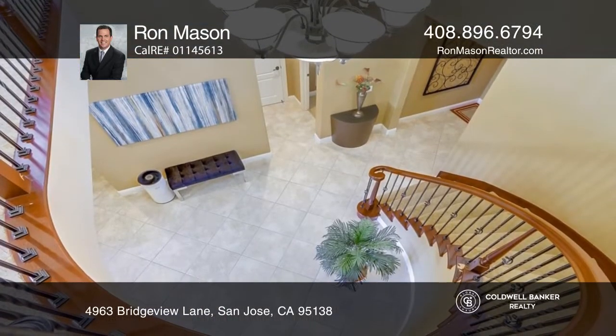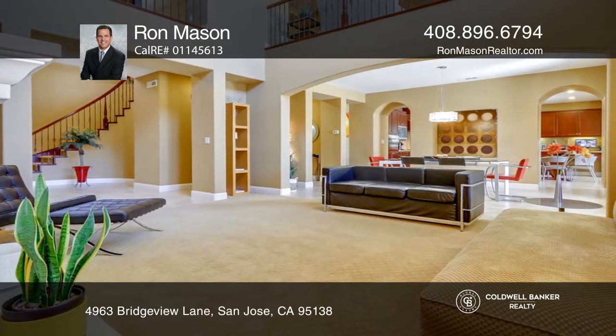The grand foyer welcomes you with a sprawling staircase and is close to the formal living and dining rooms.